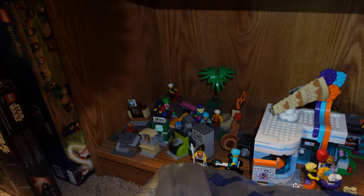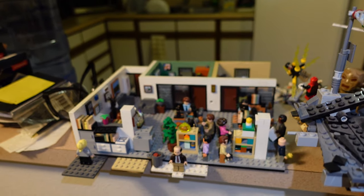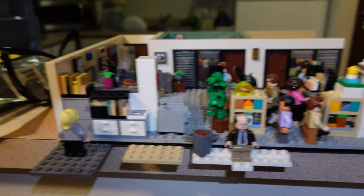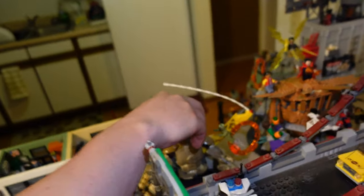Bottom shelf there's the Lego City sets — skate park, ice cream shop. And this is another TV show: it's The Office. Look at all the Office cast. And this is the Lego Spider-Man No Way Home Lego sets from the final battle.